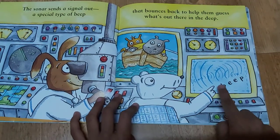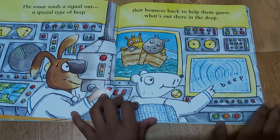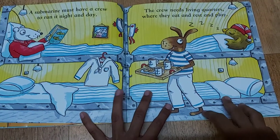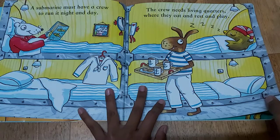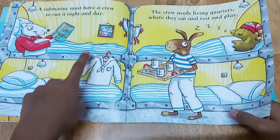So it goes like this: beep, beep, beep, beep. The submarine must have a crew to run at night and day. The crew needs living quarters where they eat and rest and play. These are the bunk beds for the crew to sleep.